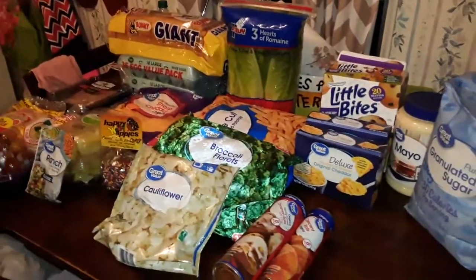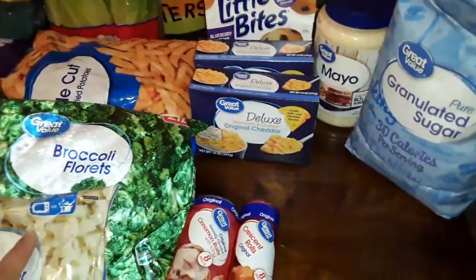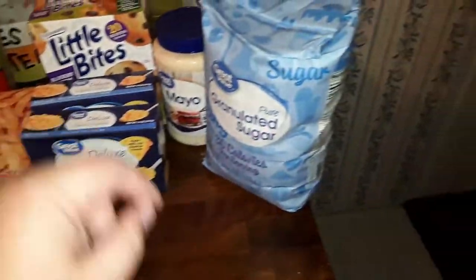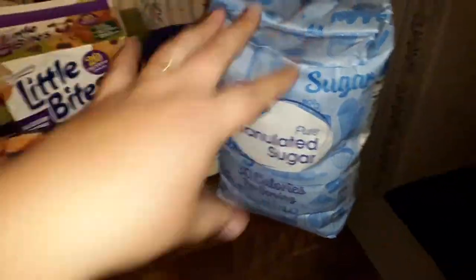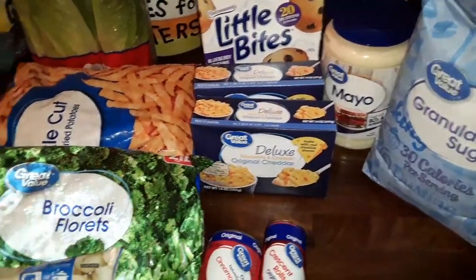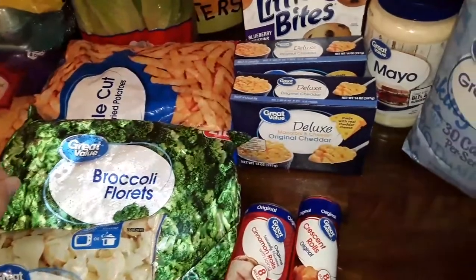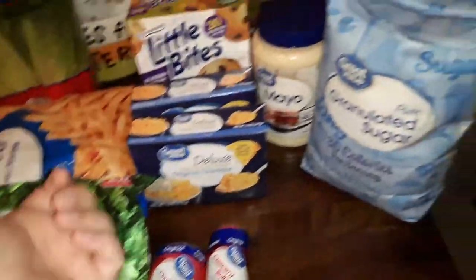Alright guys, this is like my last attempt at trying to make this video. My phone is being weird. But anyway, we've got some sugar. I went to Walmart. This is just a small haul. I've got some more stuff on the counter over there, but this is just enough to get us by with what I have planned for the next two weeks, because we did our big grocery shopping last week.